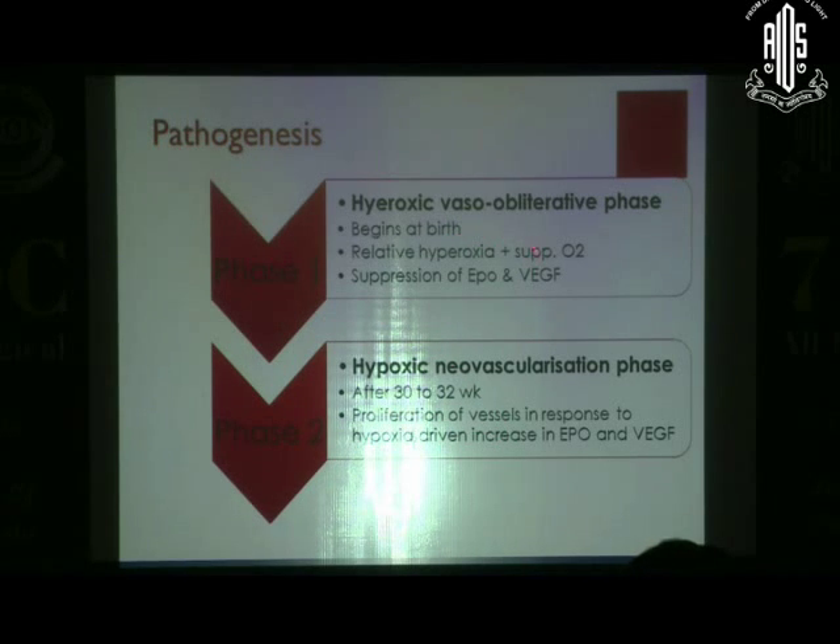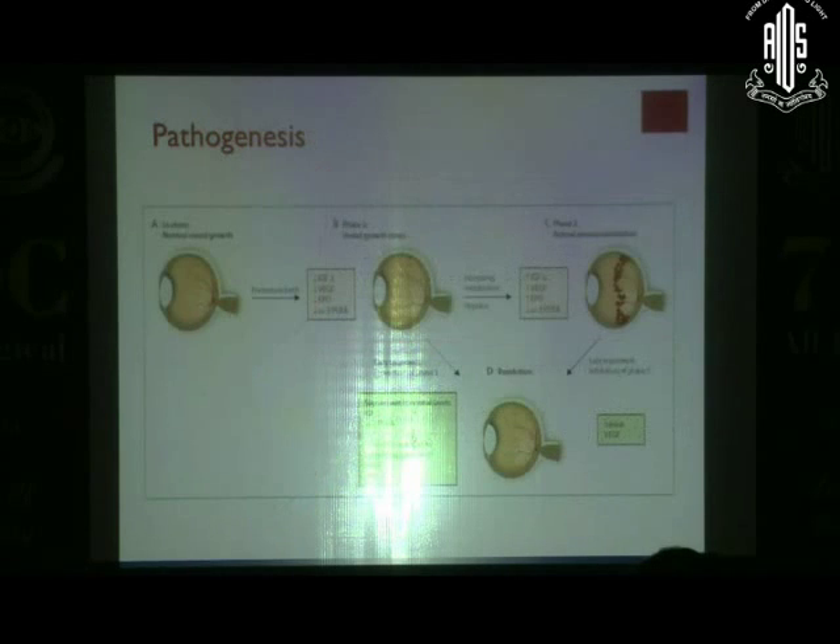Because of hypoxia, VEGF and erythropoietin come back with a vengeance — they were suppressed, and now they return causing proliferation of vessels. So in phase 1, you might consider supplementing erythropoietin, VEGF, and IGF-1; whereas in phase 2 — which is what we usually see by the time it happens — you have to do the opposite. You have to suppress VEGF and erythropoietin. This summarizes the pathogenesis of retinopathy.